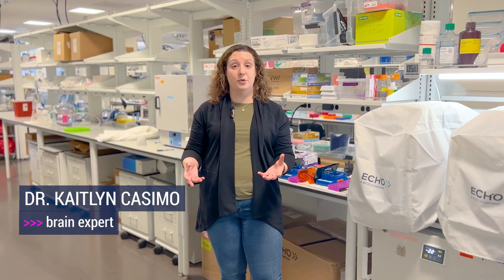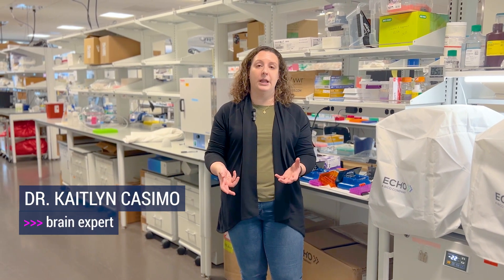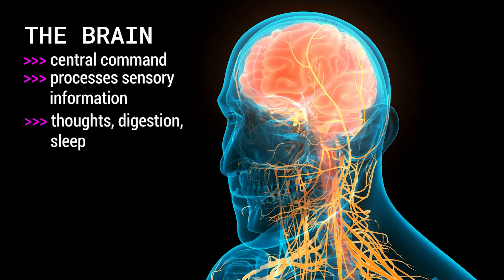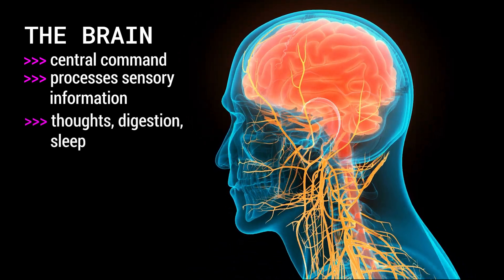The brain is the organ located inside of your skull. That's the central command for your body. It processes input from your senses, it gives you thoughts, it helps control your digestion and sleep, and so much more.